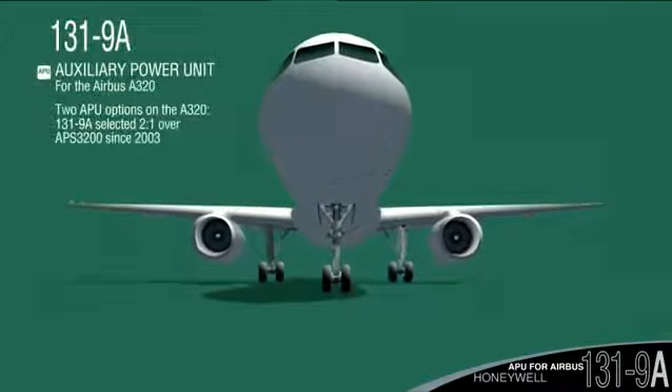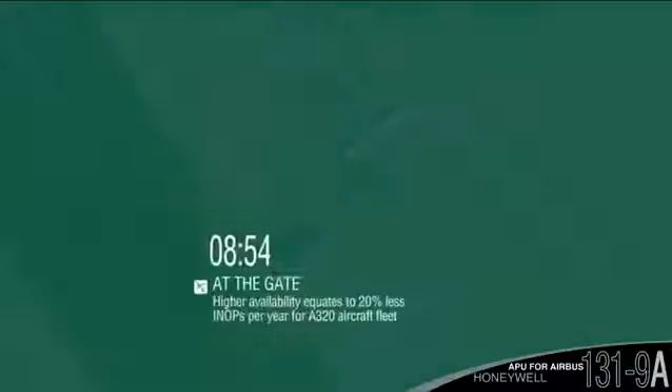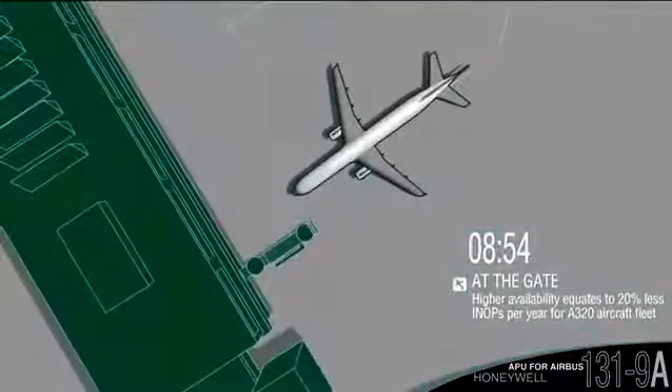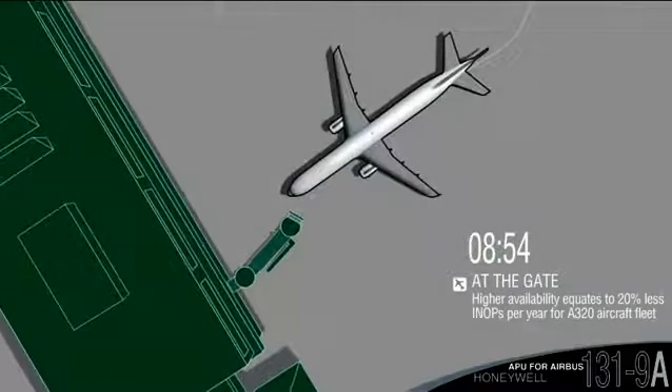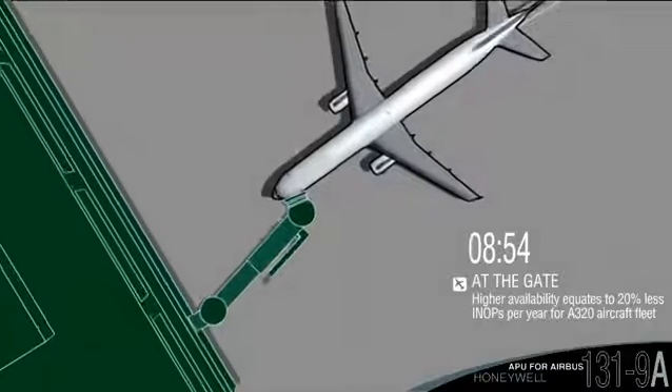By a two-to-one margin, Airbus A320 operators have chosen Honeywell 131-9A APUs over competitors. The 131-9A's high dispatch rates result in 20% fewer write-ups a year for the A320 fleet.